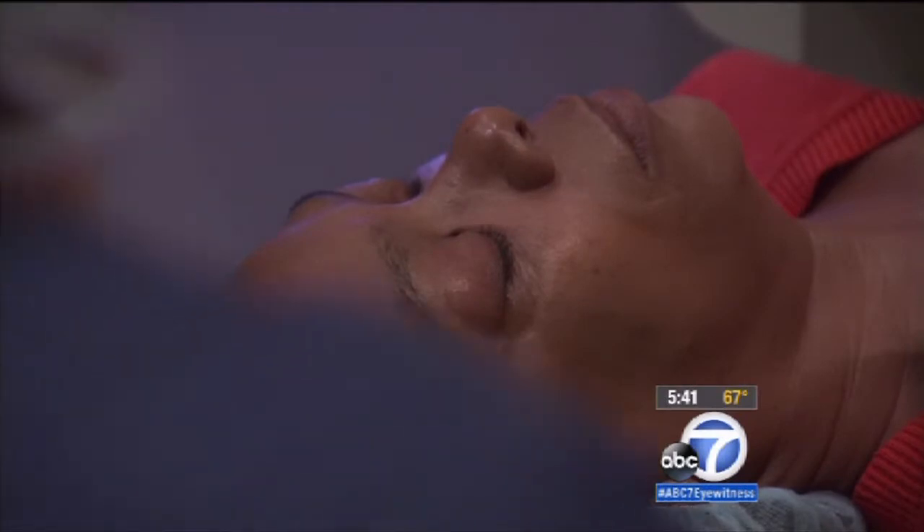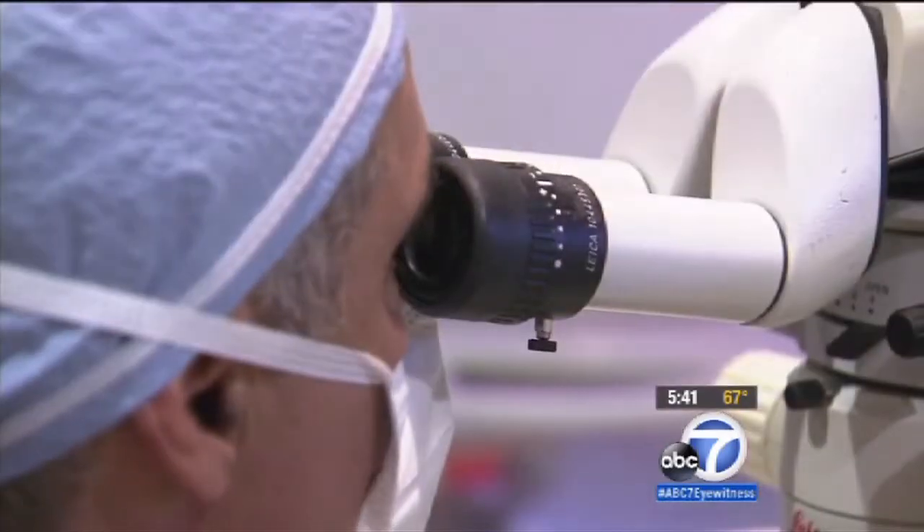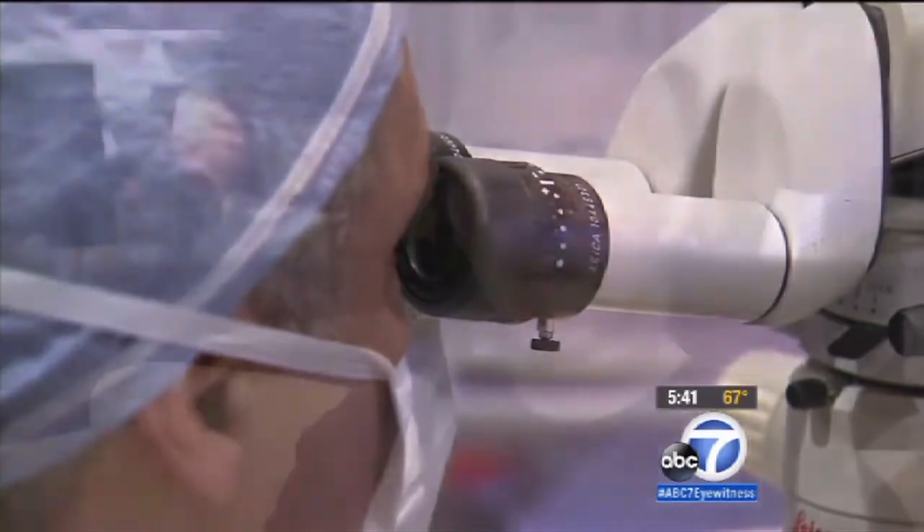So Kim decided to try a new FDA-approved corneal implant named the camera. It's called that because it works like one, helping the eyes increase their depth of focus. It's about 1% in size and volume of a contact lens — so tiny it could almost be invisible.